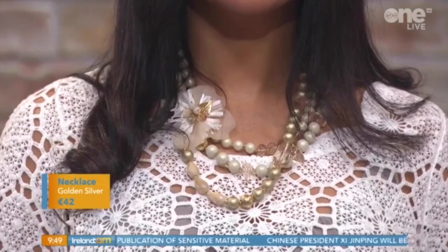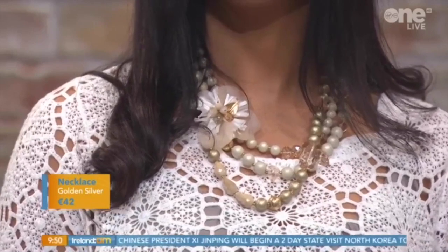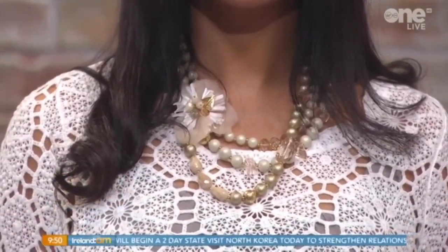The jewellery first: we have this beautiful necklace. It's all one piece, lovely floral detail, and it's nice and light. Gail was saying it's light as well — you know, there are sometimes big statement pieces and it can be quite heavy. And it's neutral, so it goes with everything.